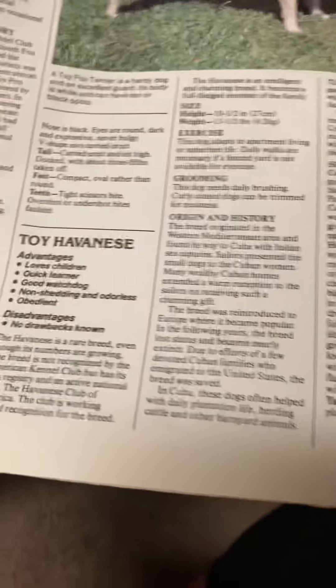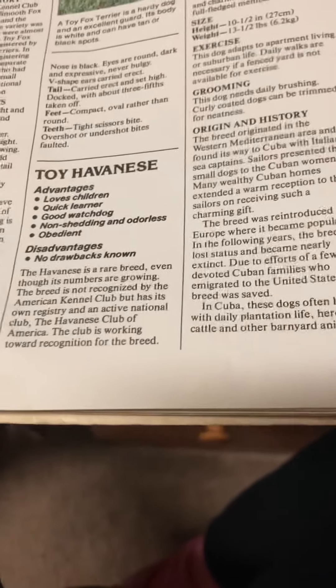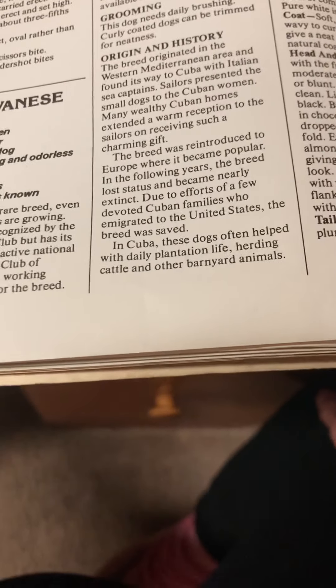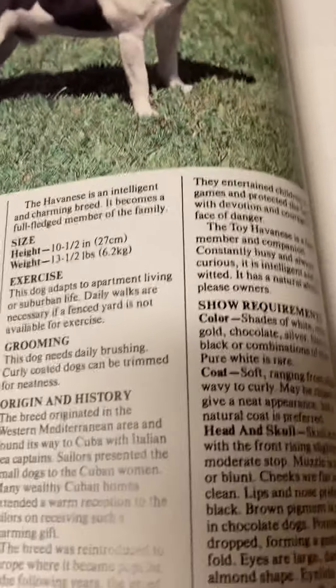So that's the Toy Fox Terrier — a little guy. Now here's the Toy Havanese. Advantages: loves children, quick learner, good watchdog, non-shedding and odorless, obedient. The Havanese is a rare breed even though its numbers are growing. The breed is not recognized by the American Kennel Club but has its own registry and an active national club, the Havanese Club of America. The club is working towards recognition. The Havanese is an intelligent and charming breed that becomes a full-fledged member of the family.